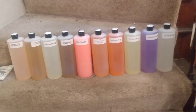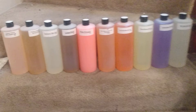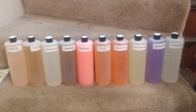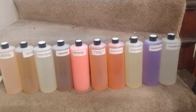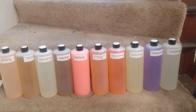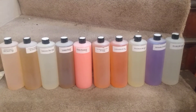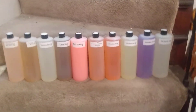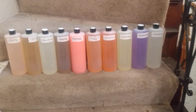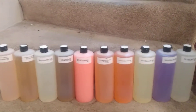I want to briefly go over some of my Fourth of July specials. Starting with the 1 ounce size bottles: you can get five of them for $50 free shipping, eight of them for $80 free shipping, or 20 of them for $140 free shipping anywhere in the US.